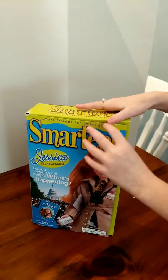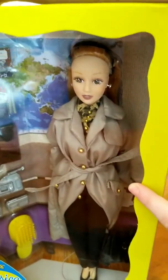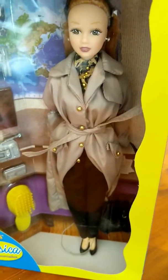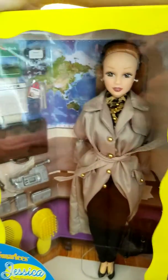So this is on the inside — these are all of her accessories. And this is Jessica herself. She has red hair, and she looks like she's going to report some news.